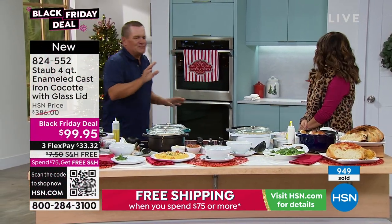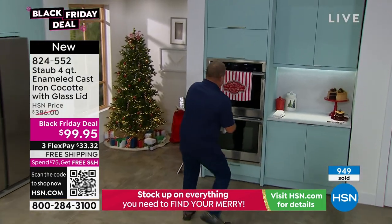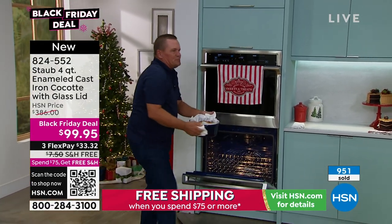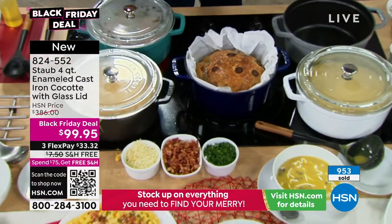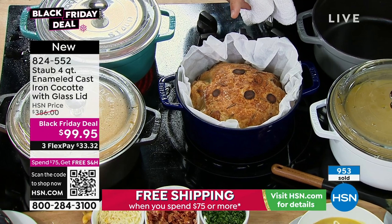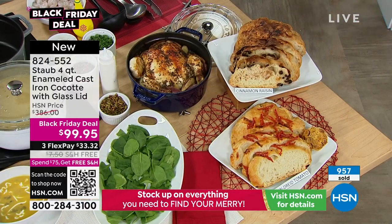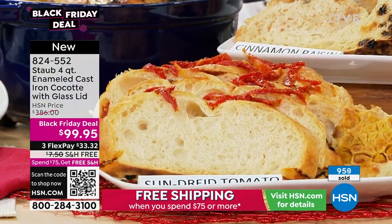I've got to show you this — what I love about this four-quart Cocotte is you can literally bake bread, homemade breads. This is the beautiful size. Take a look at this: fresh out of the oven, hot steaming bread — this is garlic rosemary bread. We've also got our cinnamon raisin bread that we did earlier, and the sun-dried tomato. You are not limited when it comes to options with this — unlimited.